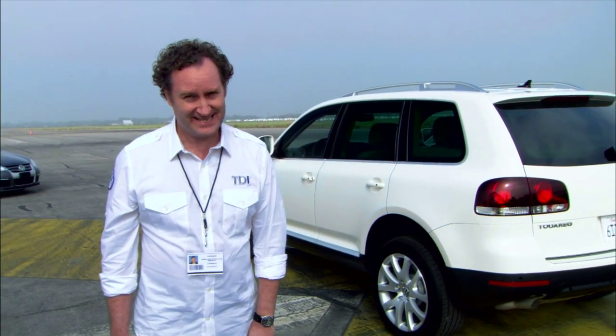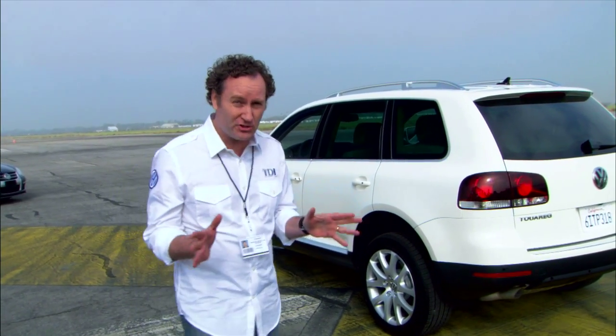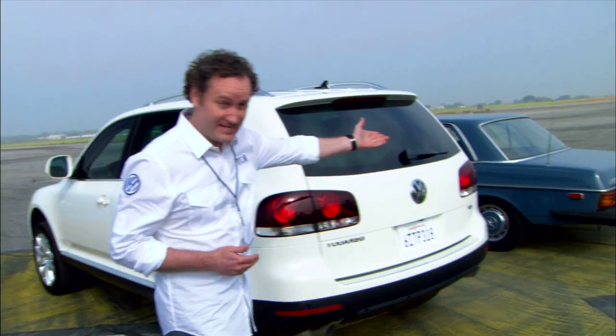The new Touareg TDI clean diesel puts out 95% less sooty emissions than a traditional diesel, but is clean diesel really clean?